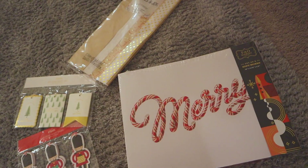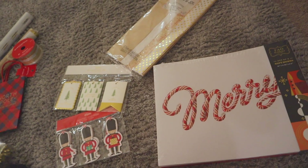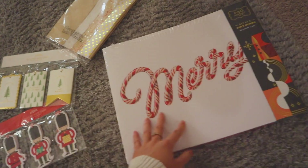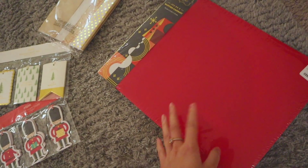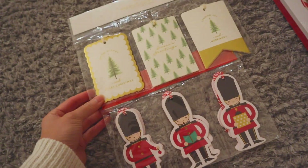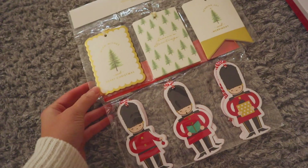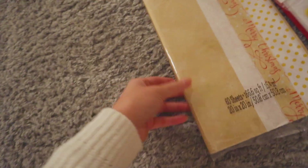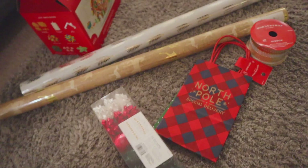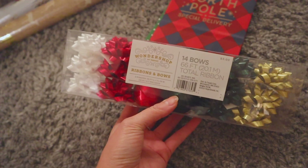Now moving on to everything that we got at TJ Maxx and Target. Here is everything I picked up from TJ Maxx. They have these really cute gift boxes — this side says 'Merry' and this one is just a plain red side. And then you guys saw these in my vlog earlier — the gift tags. I thought these were super cute so I decided to get both of them. And then the last thing I picked up from TJ Maxx are these gift tissues.